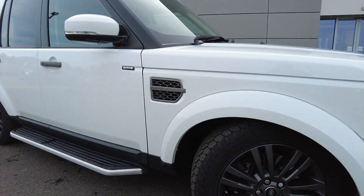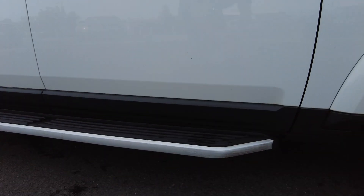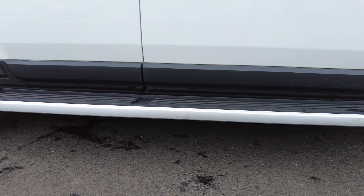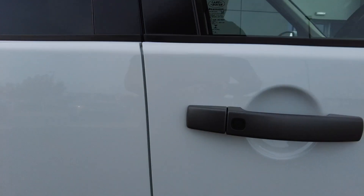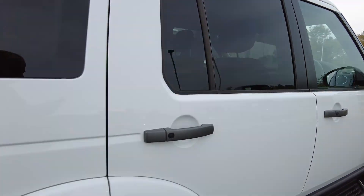Coming down the side of the car, you've got the SDV6 badging with power folding door mirrors. You've also got the fixed side steps, keyless entry available on all doors, privacy glass on the rear, and roof rails on top.